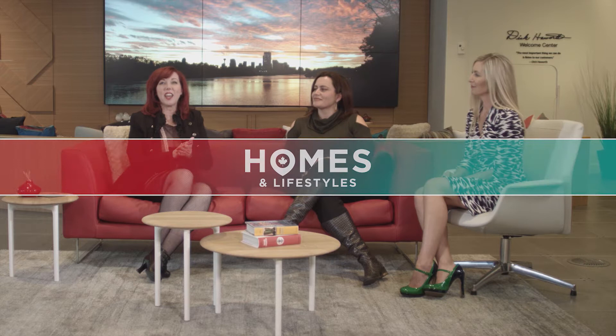Thanks for joining us today on Homes and Lifestyles Canada. I'm Kim Hayden, your host and veteran agent. Today we're going to talk about home staging — everything you've wanted to know about getting your home ready for the market and being able to still live in it on a daily basis. But first, let's take a look at our home tour.